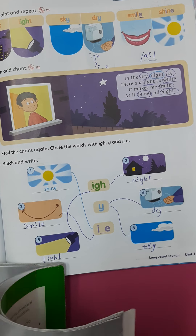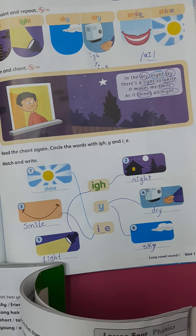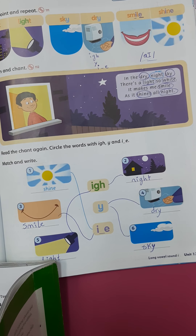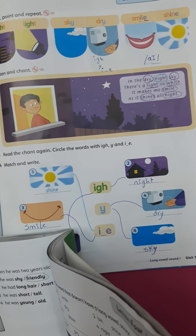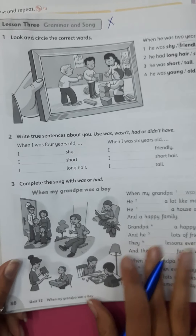Okay, open your workbook please, page 88. This page is a job — please drop it, okay, and include it in your exam.